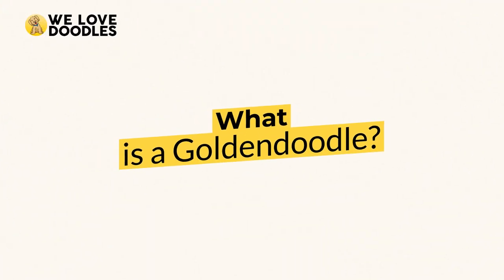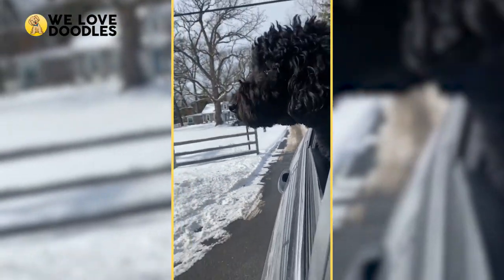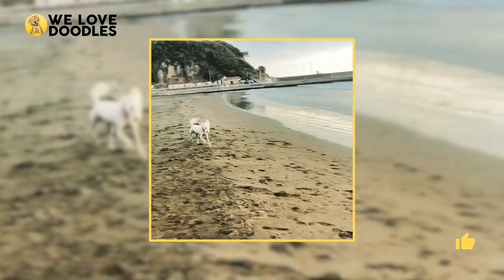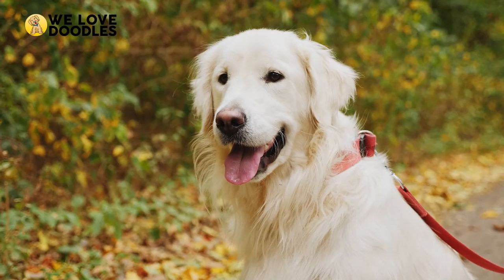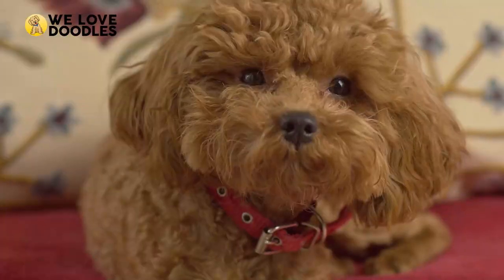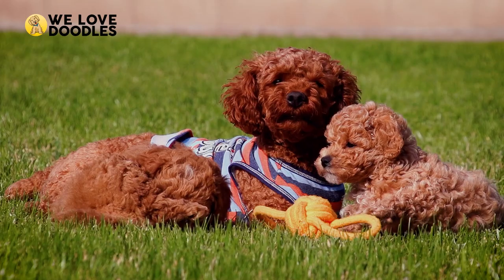What is a Golden Doodle? It is super important to break down what makes a Golden Doodle before we can start looking at the variations of them. A Golden Doodle is a hybrid dog that is crossed between a poodle, usually a standard, and a Golden Retriever. The effect is an animal with all the cuteness and friendly demeanor of a Golden Retriever as well as the intelligence and hypoallergenic nature of the poodle.